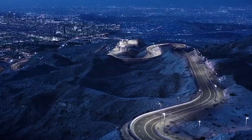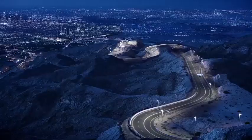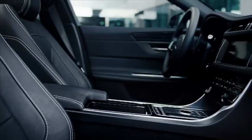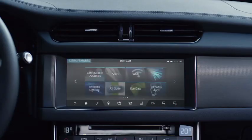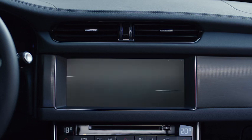All-new Jaguar XF: an utterly seductive combination of design, performance and technology. XF combines legendary Jaguar ride with outstanding sports handling, while its state-of-the-art technologies keep you safe, connected and entertained.